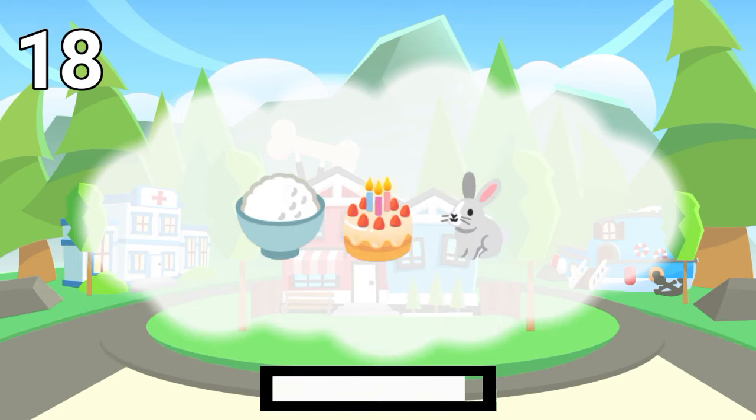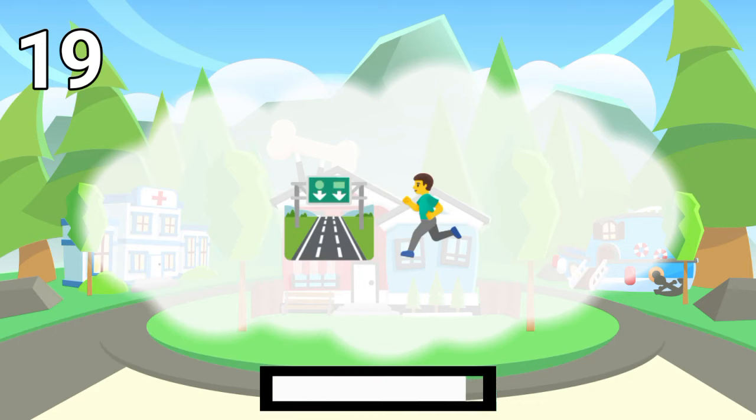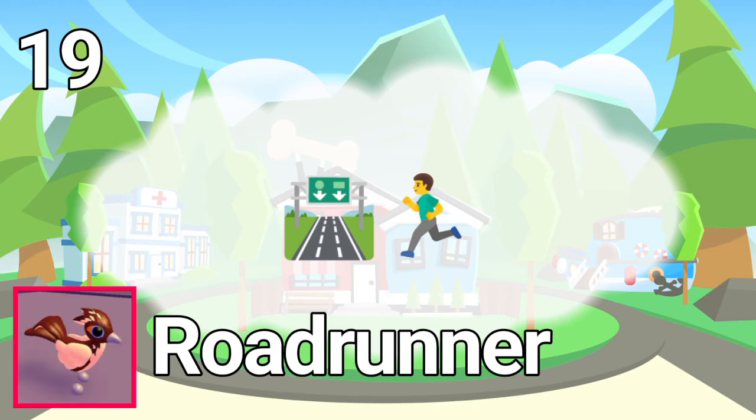Number 18. The answer is rice cake rabbit. Number 20.